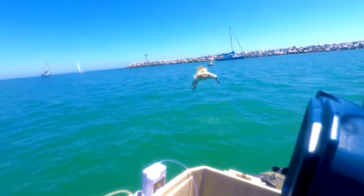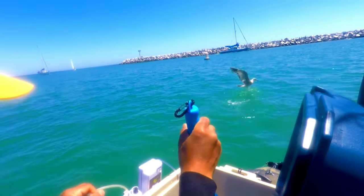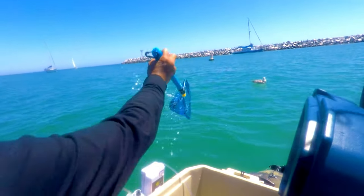By the way, the second smaller aerator is just a spare that I found while going through my fishing gear the other day.